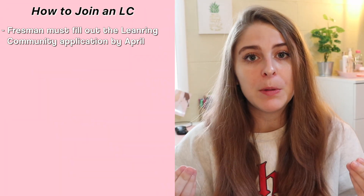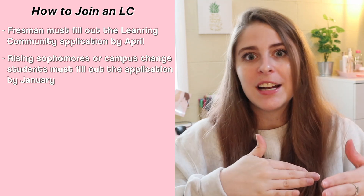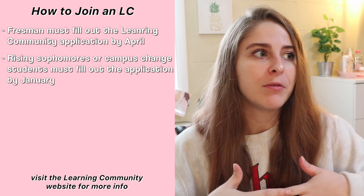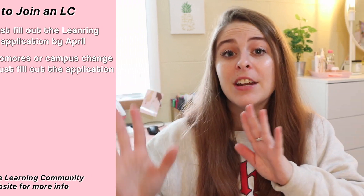If you're an incoming freshman, you do have to fill out an application to be part of a learning community, and those are due usually sometime in April. But if you are a current student trying to sign up for a learning community your sophomore year, or if you're a campus change student coming over from OSU Newark or OSU Mansfield, that application is due usually in January. I highly recommend checking out each learning community and seeing if any of them interest you. It is not mandatory, but there's typically a learning community for everyone if you want to join.